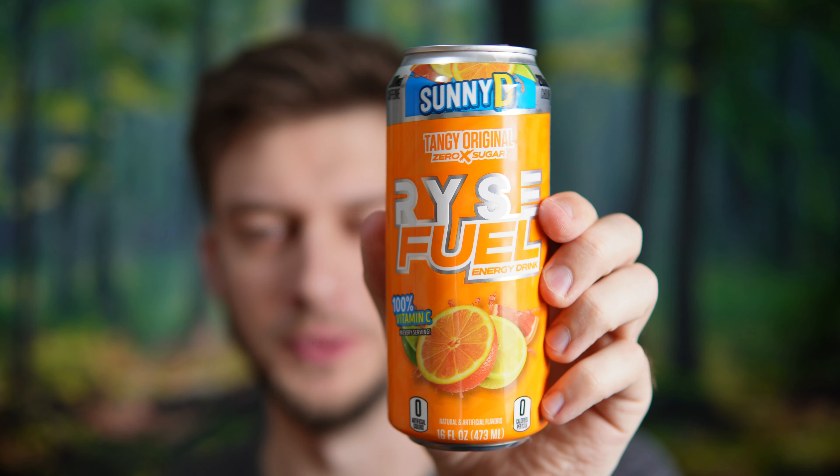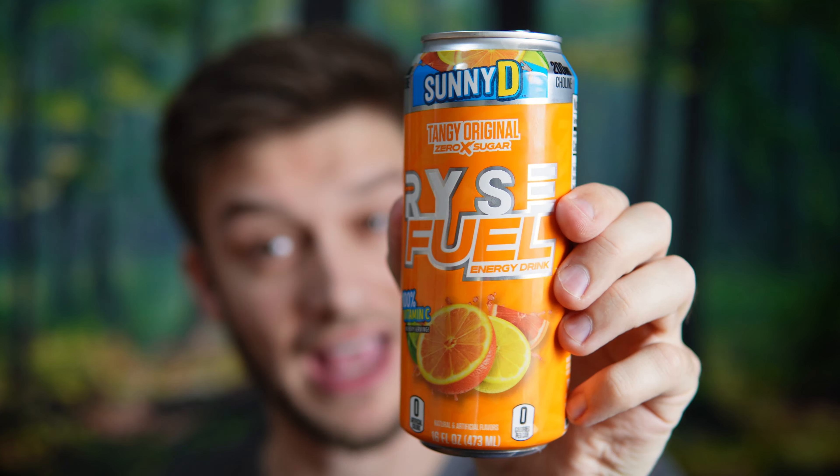Oh my goodness. That's just like carbonated Sunny D. That's actually really good. Great aftertaste too. You get a strong orange flavor but there's a little bit of lime and lemon and even grapefruit in there. I can taste all different notes. That's pretty good.